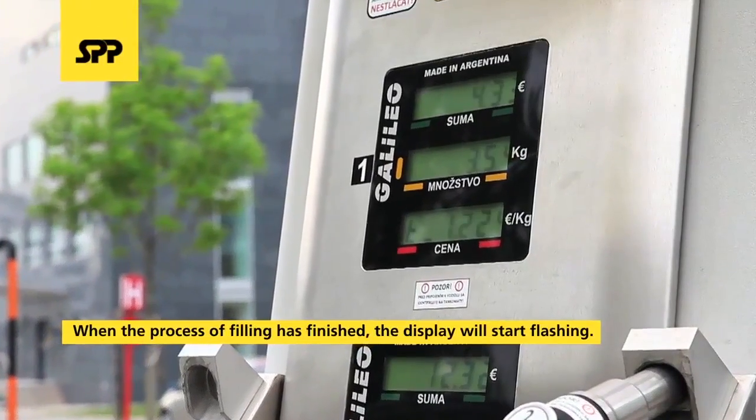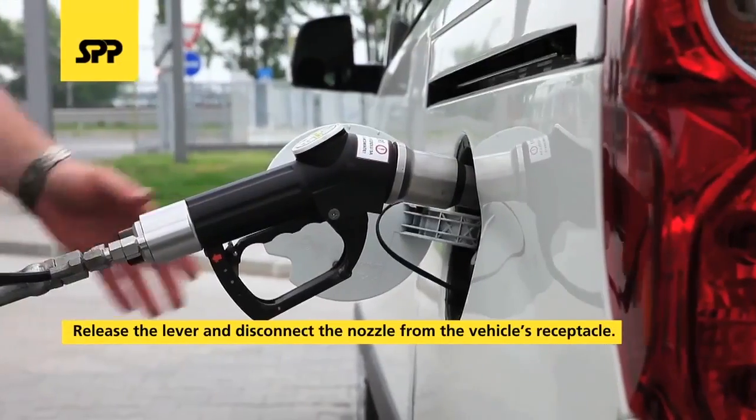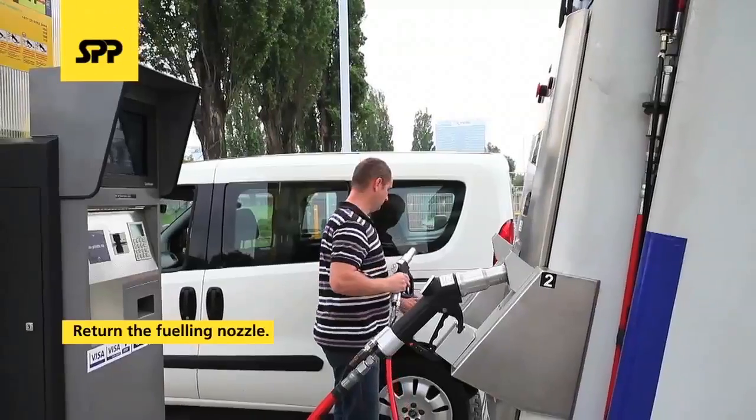When the process of filling has finished, the display will start flashing. Release the lever by pushing the arresting lock in the direction indicated by the red arrow. Once the lever is released, disconnect it from the vehicle's receptacle. Return the fueling nozzle to the holder.